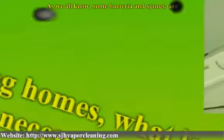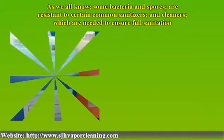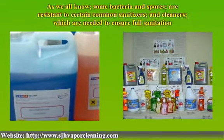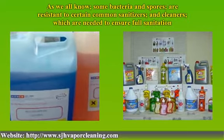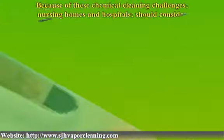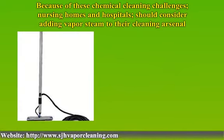As we all know, some bacteria and spores are resistant to certain common sanitizers and cleaners, which are needed to ensure full sanitation. The use of many chemicals has its drawbacks, due to expense, handling and storage requirements, and increased sensitivity by certain people to various chemicals. Because of these chemical cleaning challenges, nursing homes and hospitals should consider adding vapor steam to their cleaning arsenal.